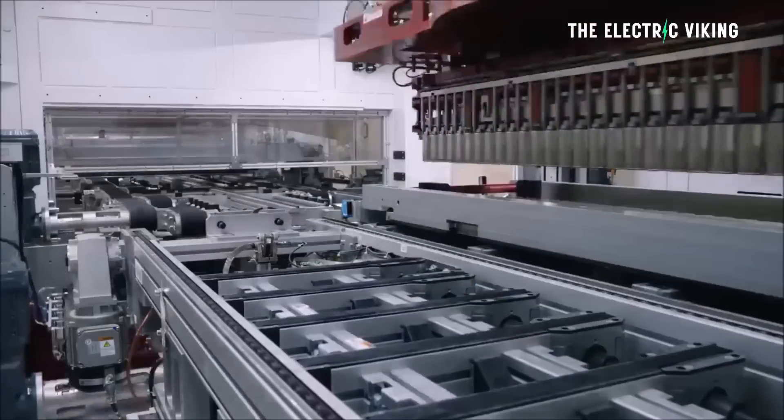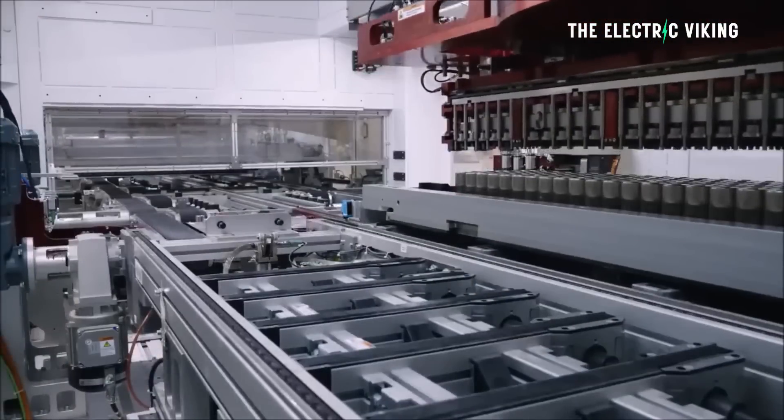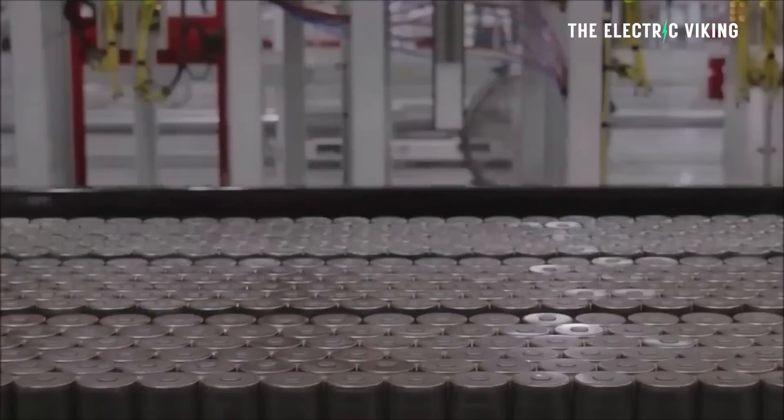Hello, my friends. Welcome to the channel. I'm Electric Viking — my name's Sam Evans. It's great to see you. I've been touting the benefits and the improvements to Tesla's battery pack technology now for a long time.